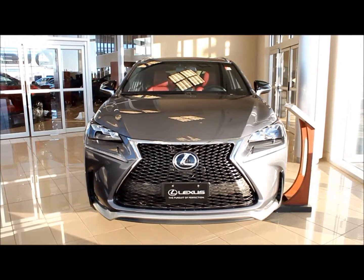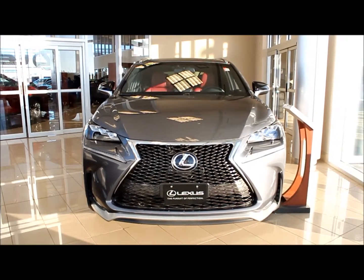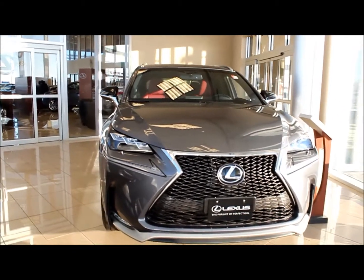Hi there, my name is Josh Novikowski and I'm a product specialist here at Lexus & Berry. Thank you for watching this video on the 2016 Lexus NX. This is the 2016 Lexus NX 200T. It's got a 2-litre 4-cylinder turbo engine producing around 235 horsepower.